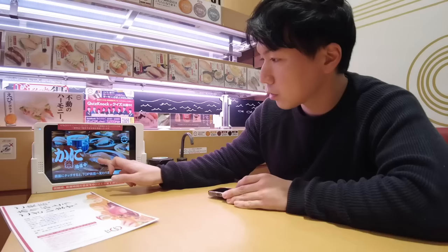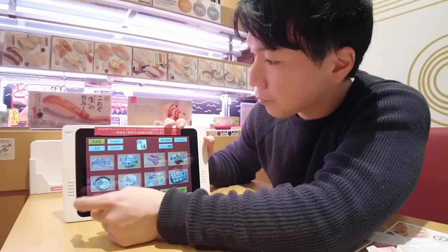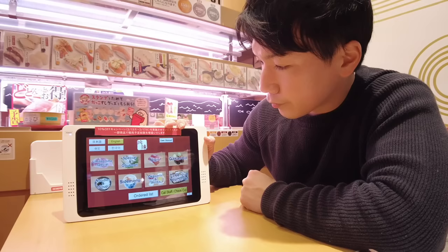At Sushi Row, you order your food and drink on this panel. The menu is in Japanese, English, Chinese, and Korean. For this video, let's turn English on. Okay, everything has been changed to English.